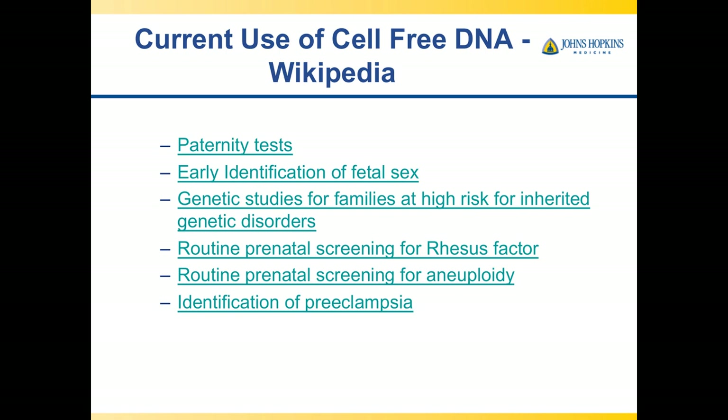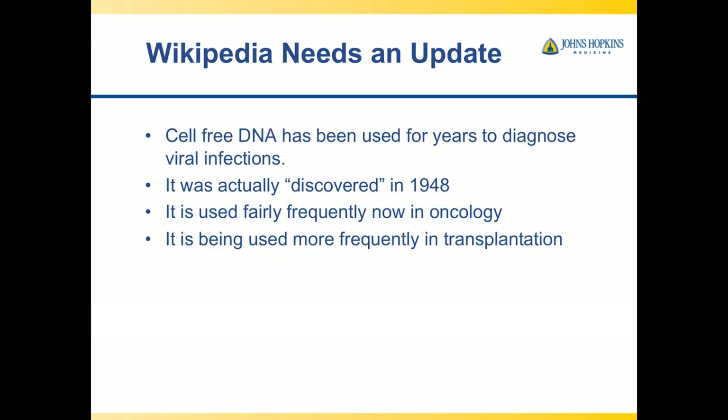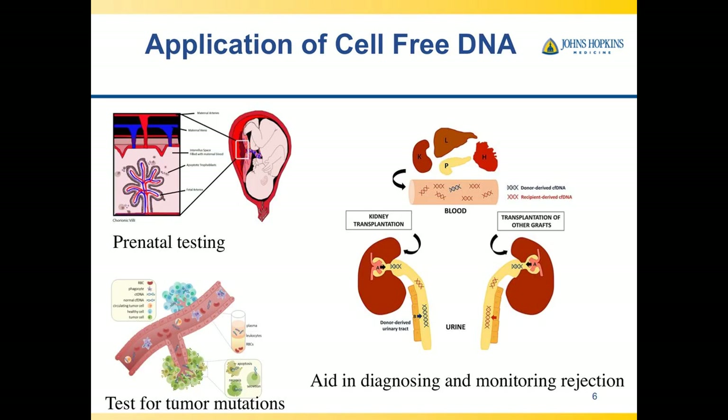Wikipedia shows that cell-free DNA has been used for paternity tests, early identification of fetal sex, genetic studies for families at risk for inherited genetic disorders, routine prenatal screening for rhesus factor and aneuploidy, and identification of preeclampsia. But Wikipedia probably needs an update. Cell-free DNA has been used for years to diagnose viral infections — this is how we diagnose CMV, EBV, and BK. It was discovered in 1948, is used frequently in oncology as another form of liquid biopsy, and is being used more frequently in transplantation.